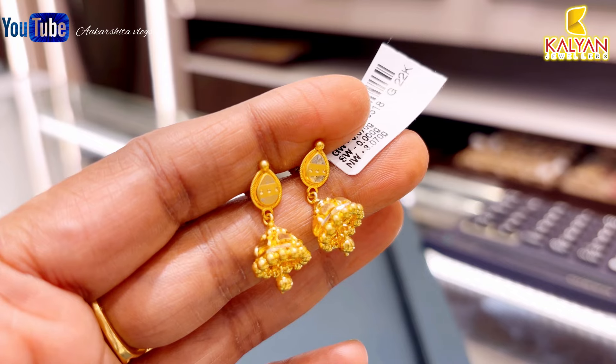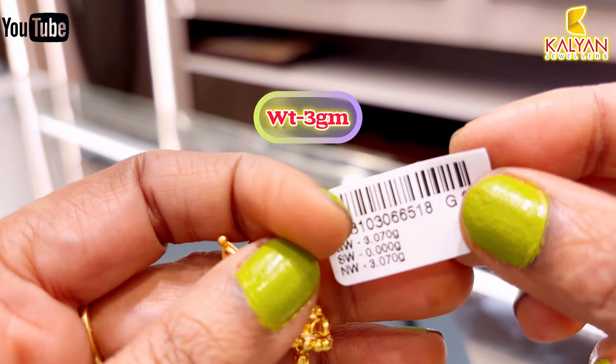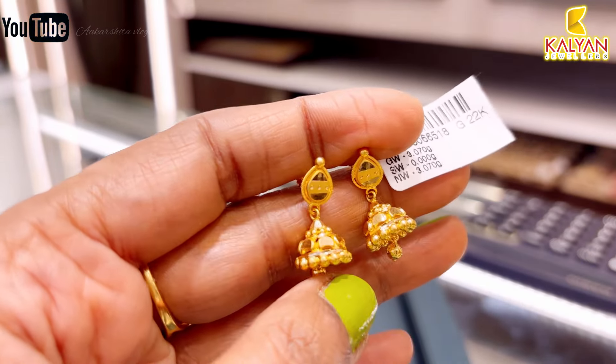Next, this is lightweight, good for daily use — only 3 grams. This is approximately ₹21,000 with stone. This is very beautiful.